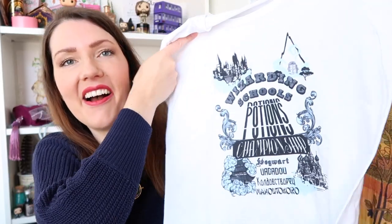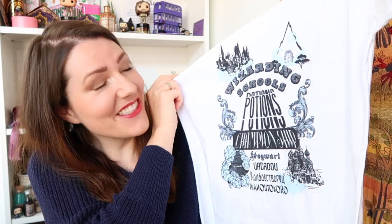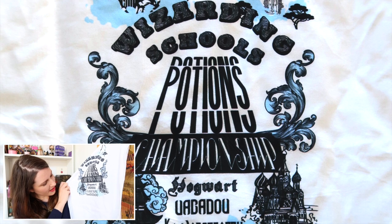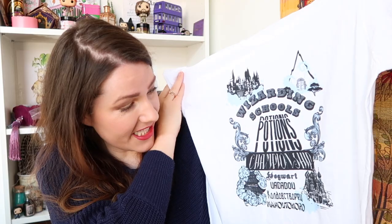Next I'm going to go for the t-shirt. It says 'Wizarding Schools Potion Championship' — that is awesome and really innovative! It features four different schools. The last one is Mahoutokoro, which is probably Japanese. I love this print — it looks really cool. I'll definitely wear this, and I love that it has light blue; I don't see that often. Light blue with white is great for me.